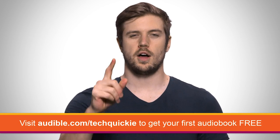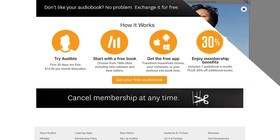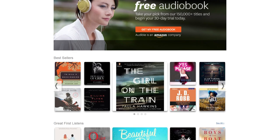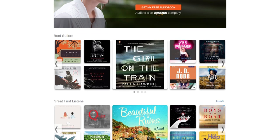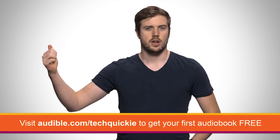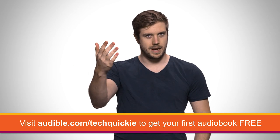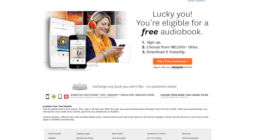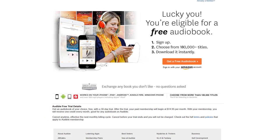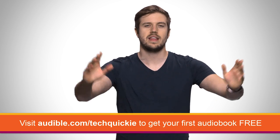Speaking of listening to things — Audible.com. Audible.com is the leading provider of audiobooks with more than 180,000 downloadable titles across all types of literature, including fiction, non-fiction, and periodicals. Audiobooks are great to listen to while you're doing stuff where whatever you're listening to isn't super important, whether that's driving, sitting on the subway, doing chores, going to the gym, or maybe playing a video game and you don't need to hear the music for the 487th time. For our audience members, Audible is offering a free 30-day trial — just go to audible.com/techquickie and download a title for free.